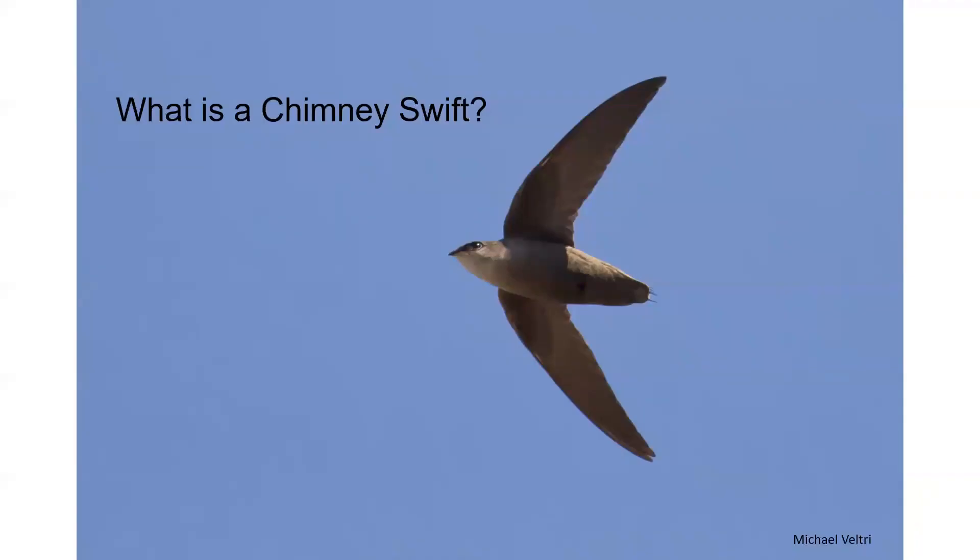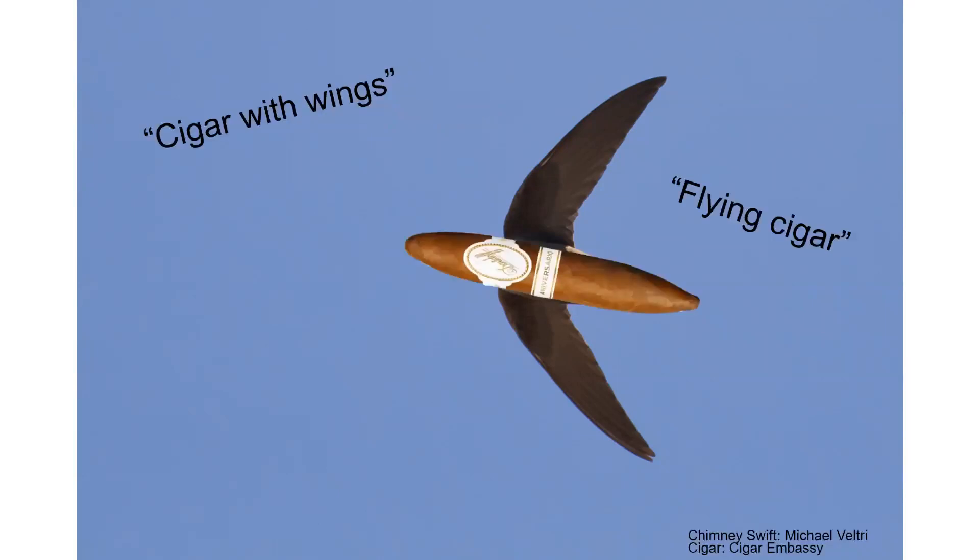There are some birders and non-birders in the room, so I'll start off with: what is a Chimney Swift? Well, if you look in any bird guide, the very first descriptor is this — a cigar with wings, or a flying cigar. I had to look through lots of different cigar shapes to find the right one to fit a Chimney Swift, but I did.